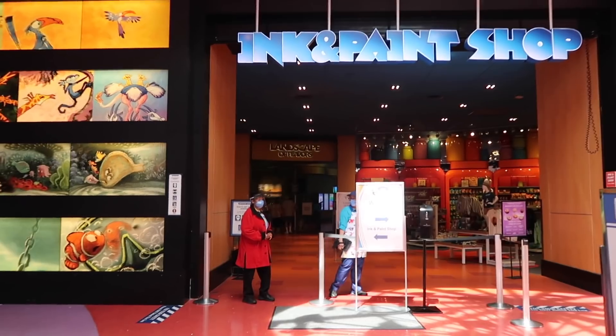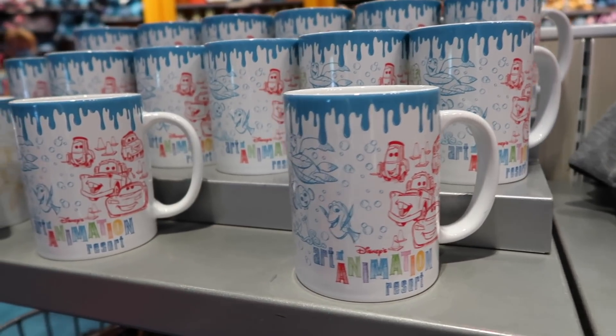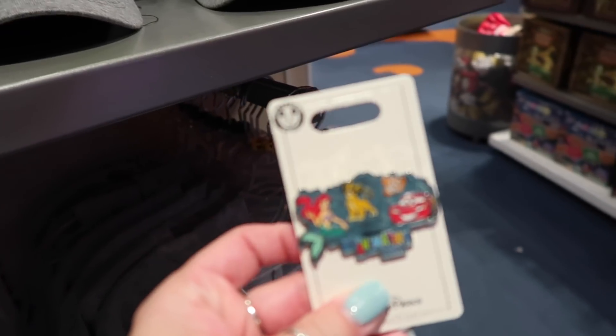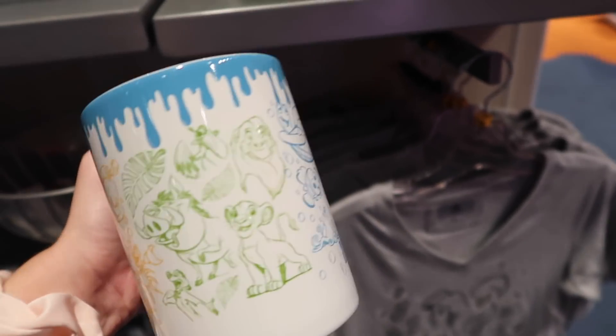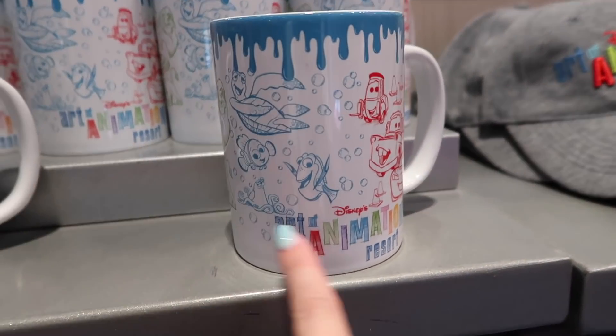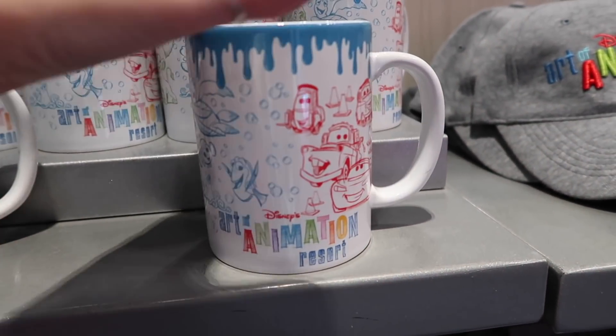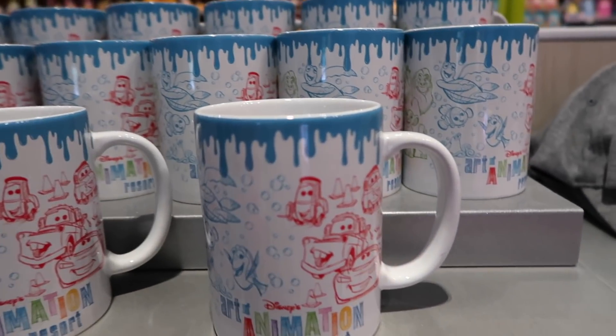I have to get a pin and a mug — I'm very excited because they're both really cute. I did already look at the mug: it has little sketches of all the different themed areas of the resort and says 'Art and Animation' at the bottom. I'm going to wait to buy it until Caitlin's here so she can use her cast member discount for me. It's cute, I'm excited.